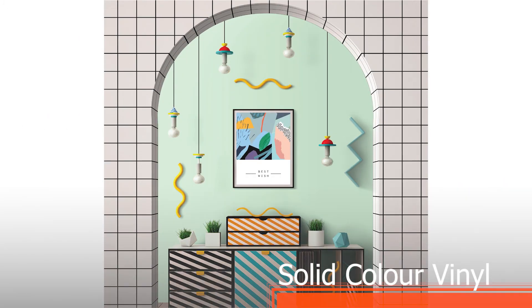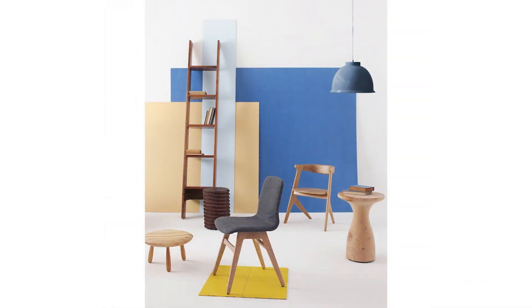Look at life in colour with our solid colour range. Each colour creates a unique atmosphere and when combined with print on panel, with or without texture, they will embellish your walls and furniture.